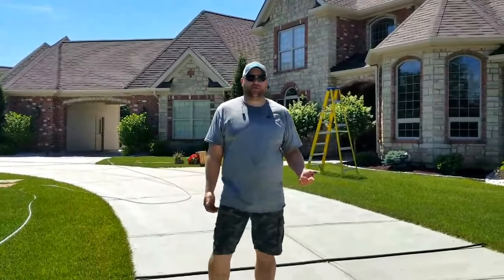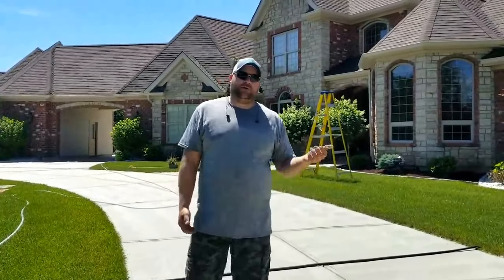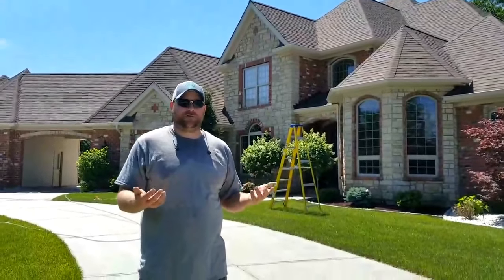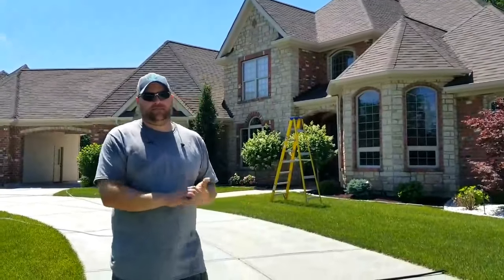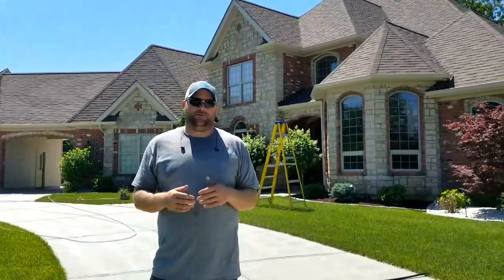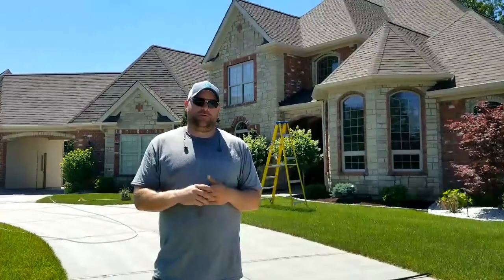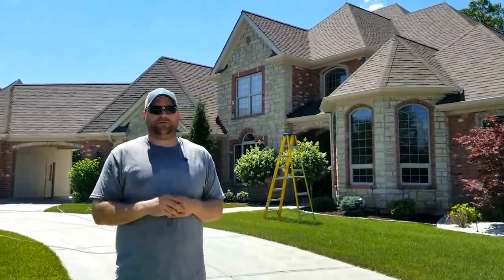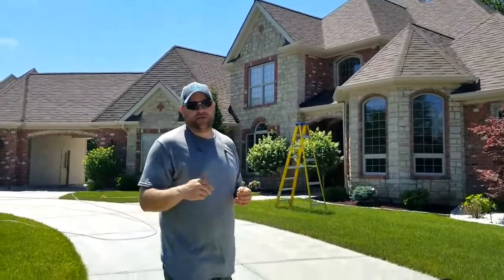Hello, I'm Rick with Land West Power Washing, and today we're in O'Fallon, Missouri, soft washing this house. We're not going to power wash it, we're going to soft wash it with our soft wash system machine. It's a 12-volt system, battery powered. We do all green steward chemicals, so it's biodegradable, low VOC, and all that good stuff.